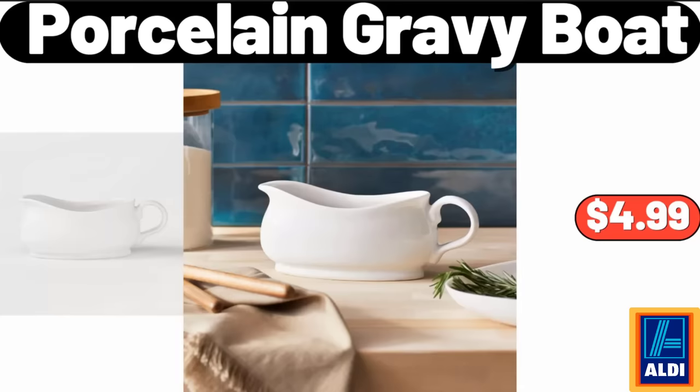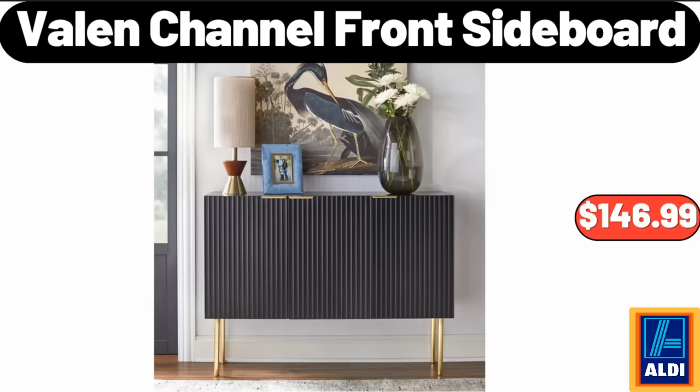Porcelain Gravy Boat, $4.99. Valen Channel Front Sideboard, $146.99.